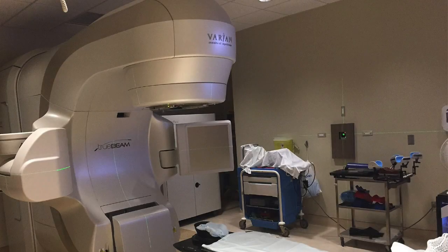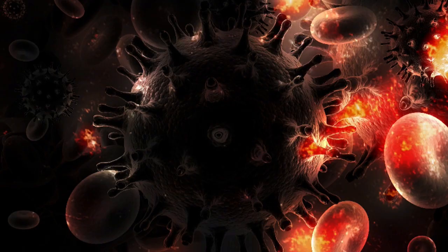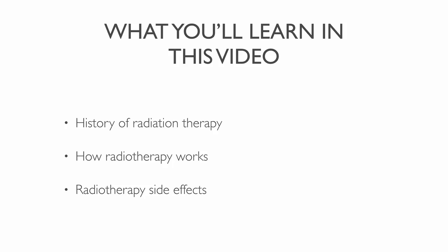Did you know that radiotherapy can cause heart problems, brain damage, and more cancer? If you avoid radiotherapy, you can lower your risk of cancer or other dangers. In this video you are first going to learn the history of cancer radiation. After that you will discover how radiotherapy works, and finally you are going to learn about radiotherapy side effects.